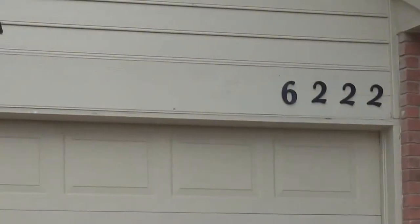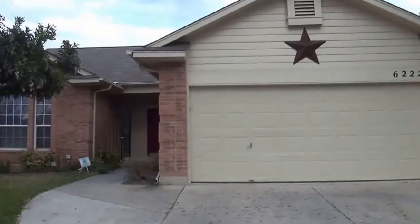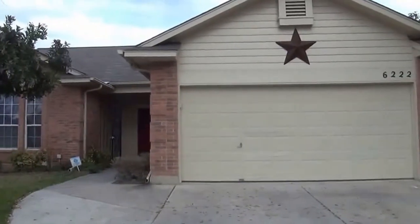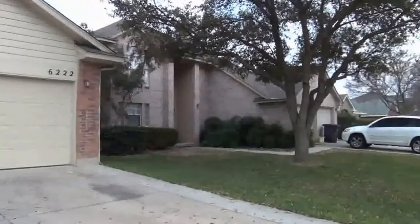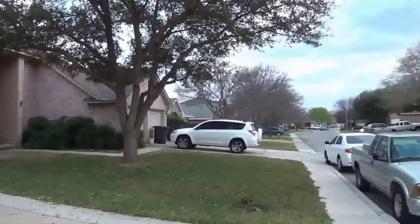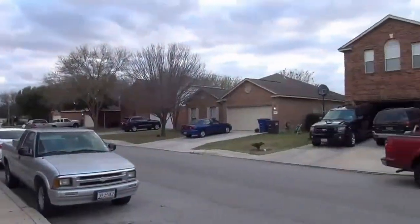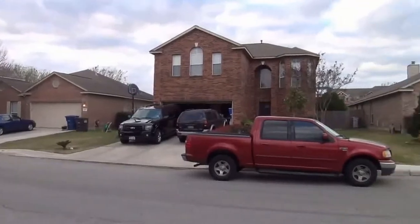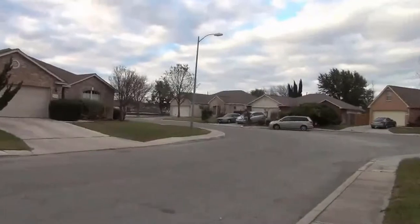I'm at the house at 6222 Parkland Oaks Drive in the Pheasant Run subdivision. I'm going to give you a 360 of the neighborhood here. This subdivision is just off of Huebner Road between Babcock and Bandera, so you're very close to the Medical Center. You also have easy access to 410 or I-10.